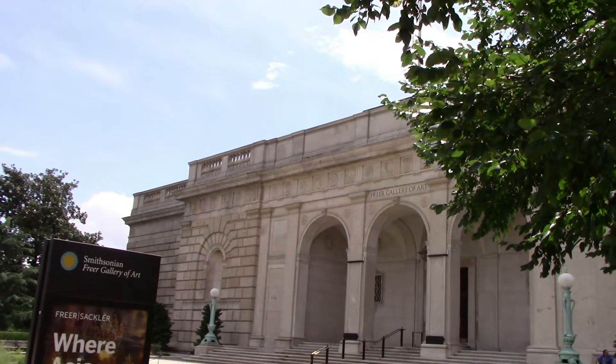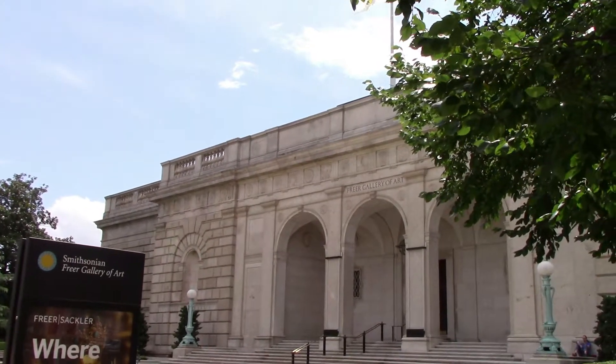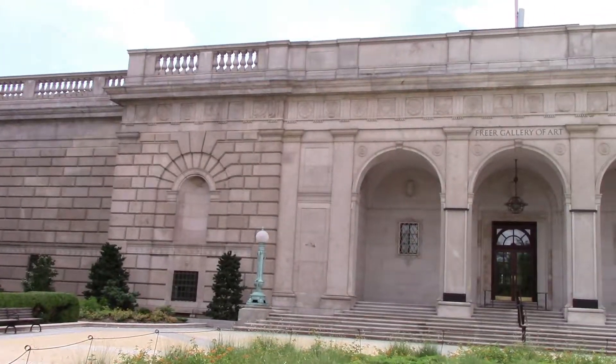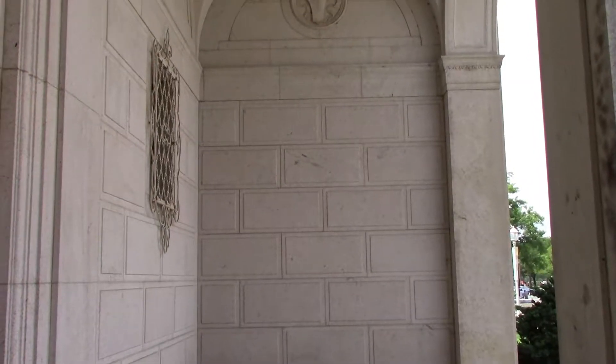I'm now heading into the Freer Gallery of Art. This was the first art museum of the Smithsonian Institution. The building was built alongside the castle in 1923.